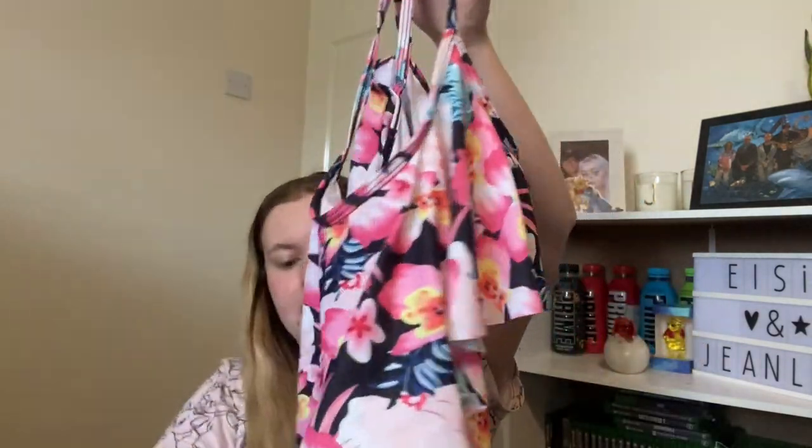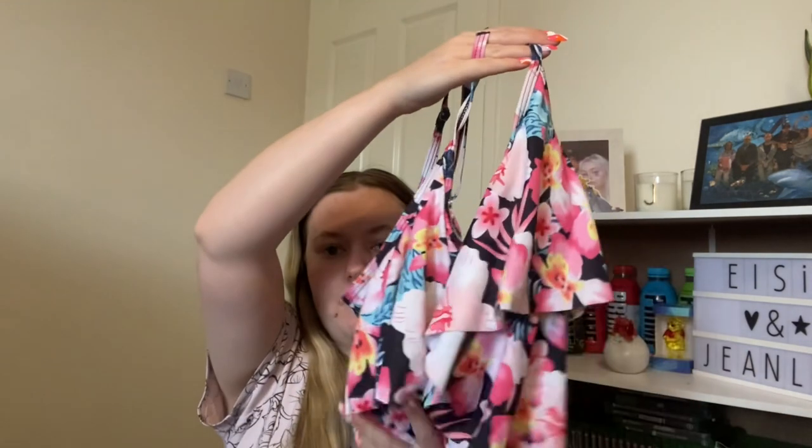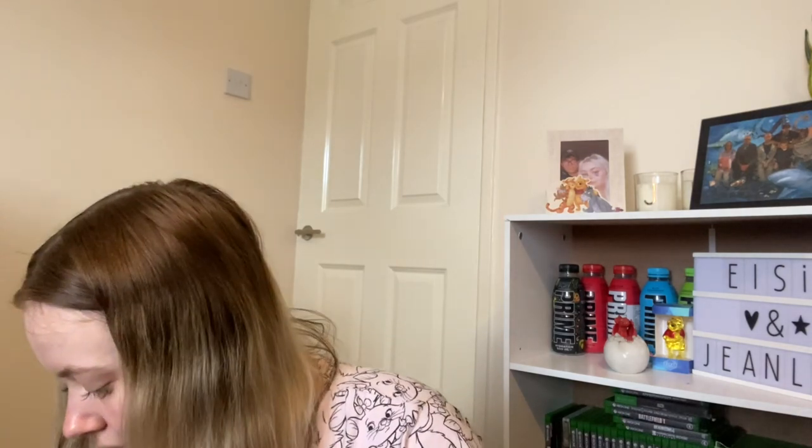Also from my mum and stepdad — the bottoms are in the wash because I wore them on holiday — they got me this little bikini. It's a flowy one so it comes down, and it came with some black high-waisted shorts so it looks like you're wearing a swimming costume but it was a bikini. I found it super comfortable and super flattering for my body type. I actually wore this more in the last few days of holiday than the ones I packed.